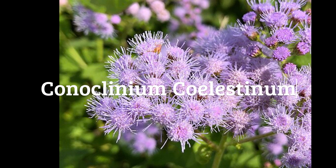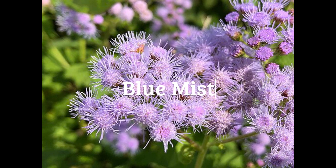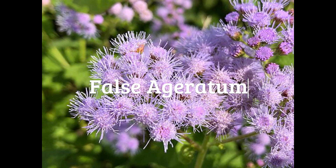Today's video features Conoclinium coelestinum, or blue mist flower. Sometimes it's called false ageratum because it looks very similar to the annual ageratum flower, although it's quite a bit larger.